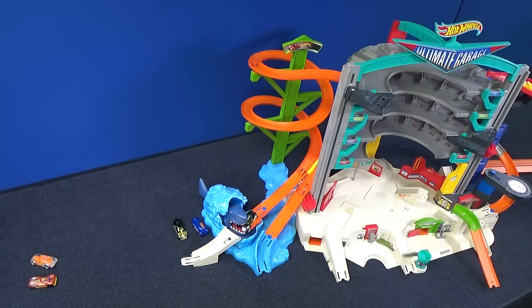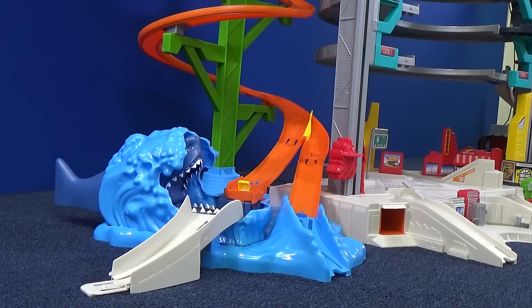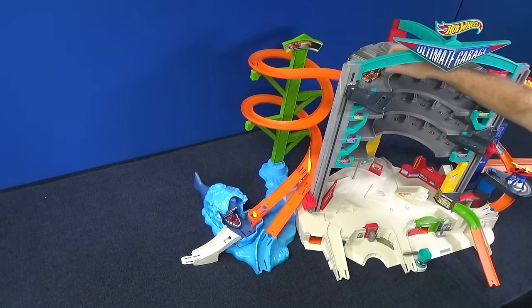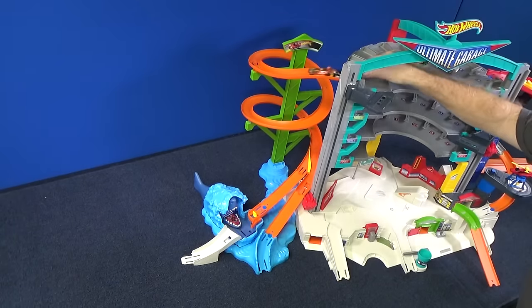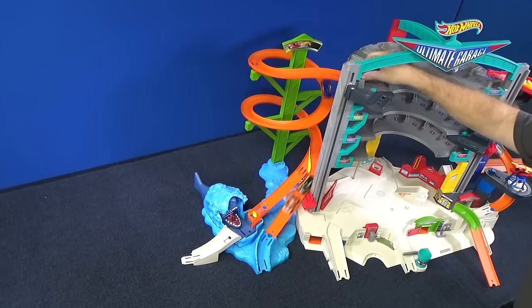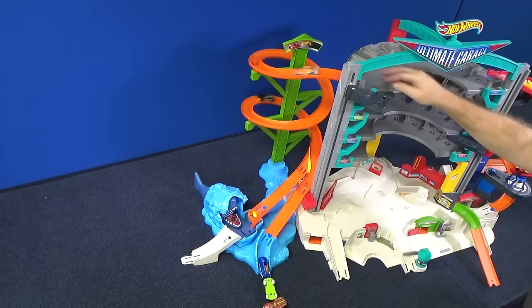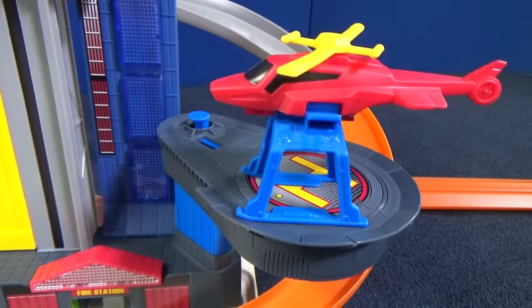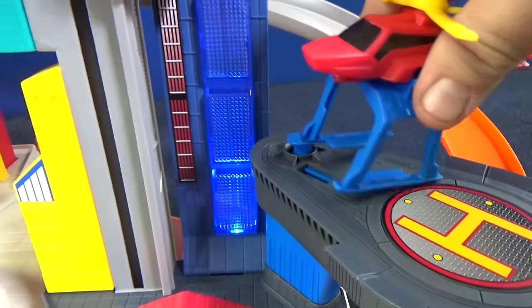And no — jump! Now if you don't want to go down the shark route, you can just move this diverter. Ready, set, go! Well, we had a little pile-up. Let's get the helicopter to help us out.